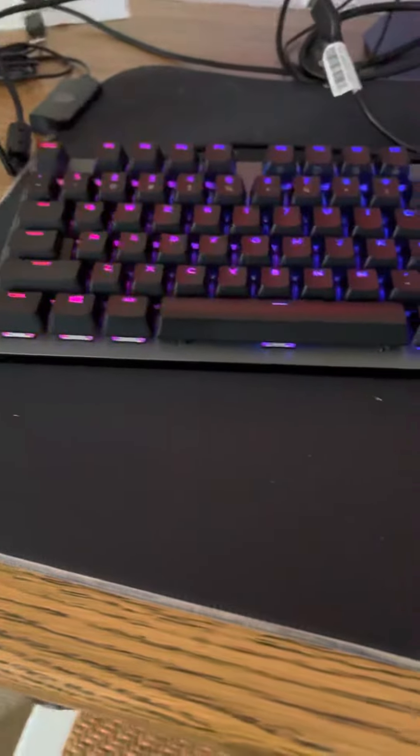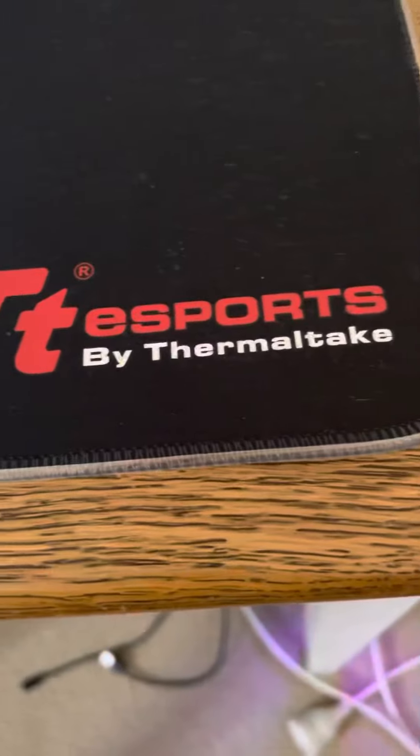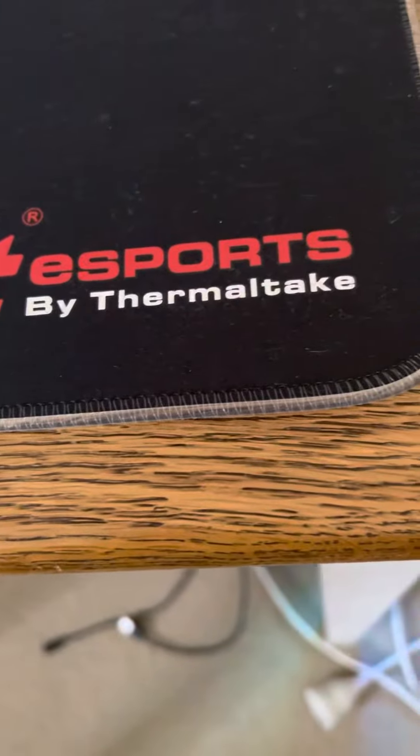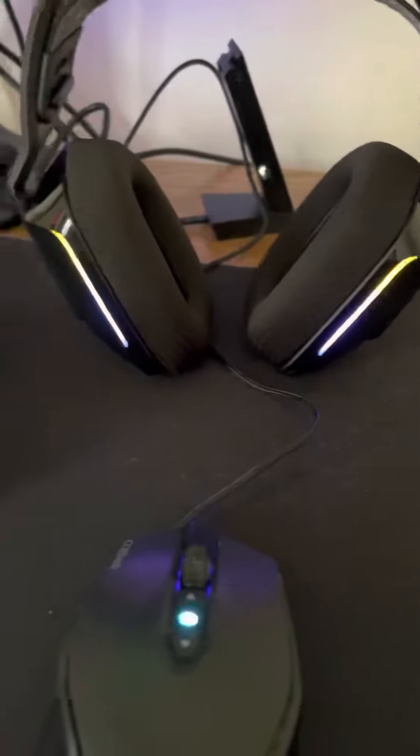Here's my RGB keyboard, just by Logitech — I don't even know why I haven't taken that sticker off yet. And then come down here, it says TTS Sports by Thermaltake. Then you got my headphones — I think that's also by Logitech, just my headset.